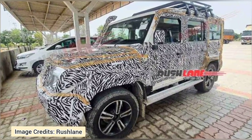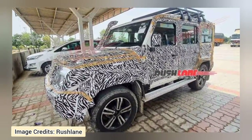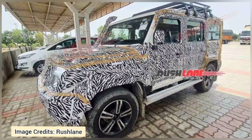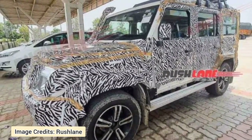On the outside, the Force Gurkha will be getting grills to protect the headlights, fog lights and turn indicators. While being functionally relevant, these grills will also improve the vehicle's overall look and feel. Gurkha has a rugged profile and the grill treatment will surely complement its styling.